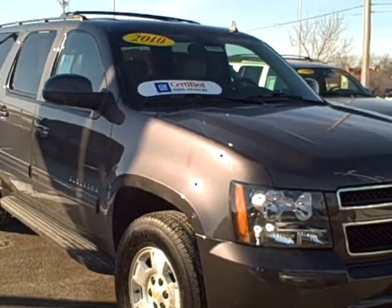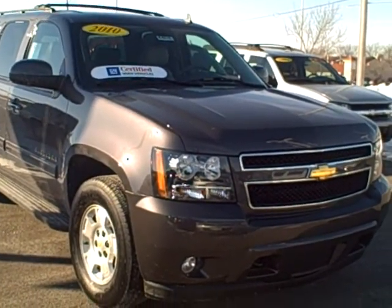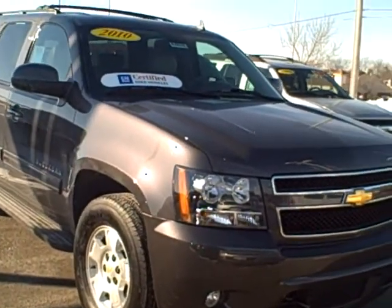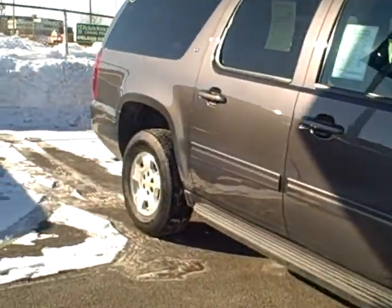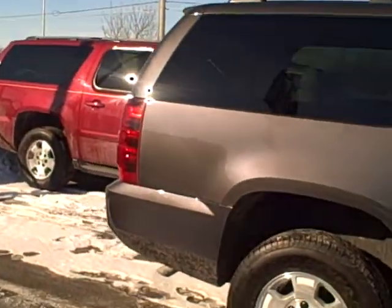Hi Patrick. This is Mike with Apple Chevrolet. Just wanted to send you a quick video on that 2010 Suburban that you were interested in, just to give you a quick look at it. I don't know if you got a close look at this the other day when you were in, so I'm just going to do a quick walk around here.